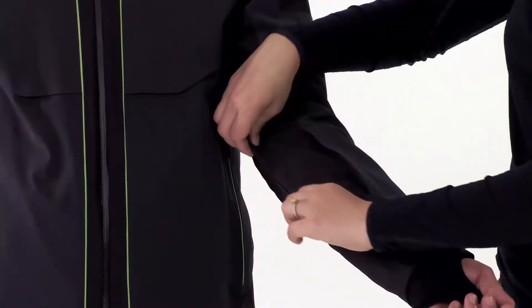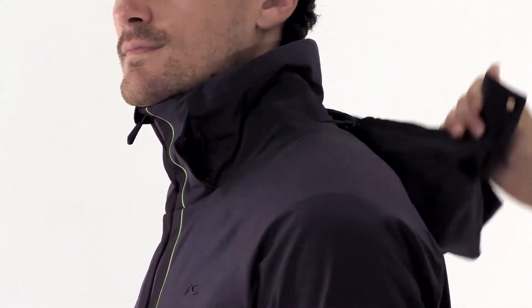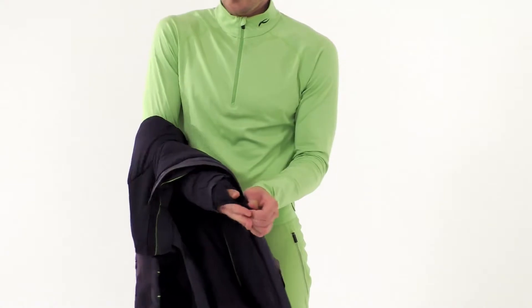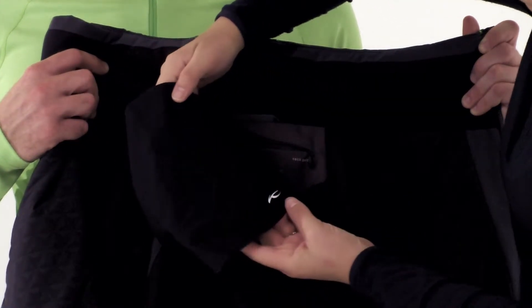Some features of this jacket include the famous Shoes AC vent system on the forearm, which works to quickly cool you down when needed. Others include a removable hood, 3D foam application, an inner snow gaiter, media pocket, hidden neck warmer, and an eyewear cleaner.